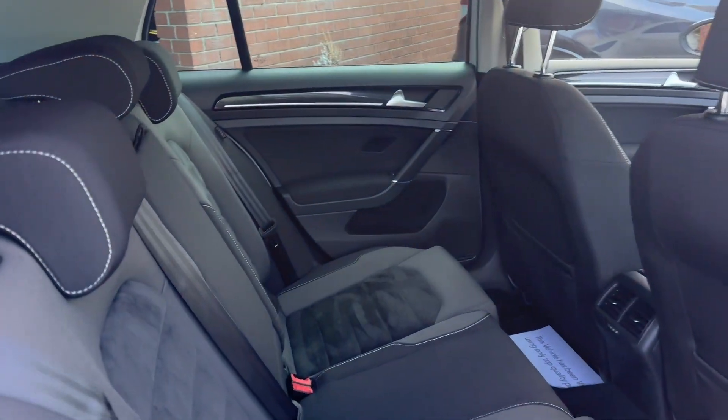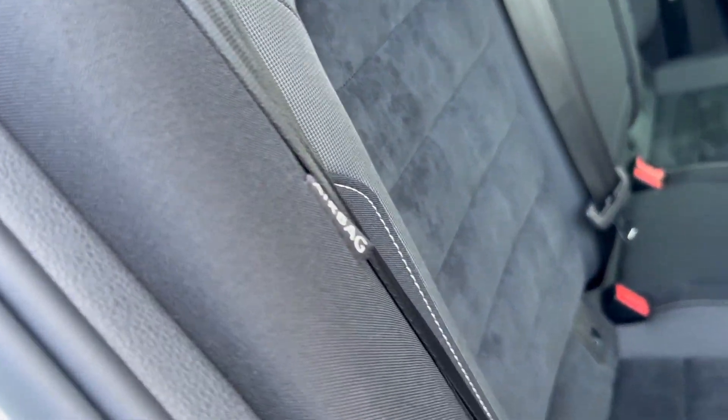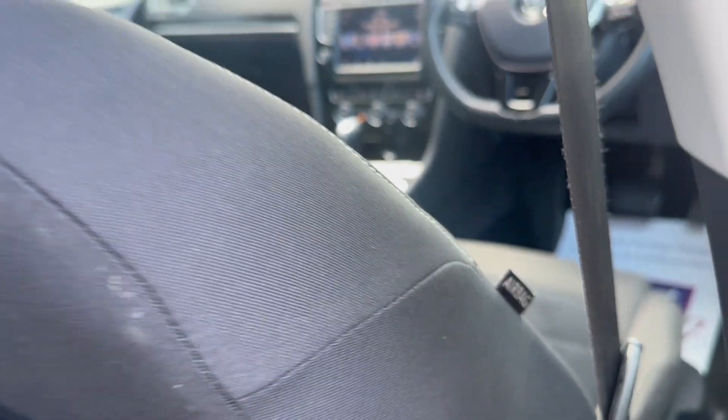The car has this beautiful spec with Alcantara seats, dual rear Isofix, and side airbags both on the back and the front.